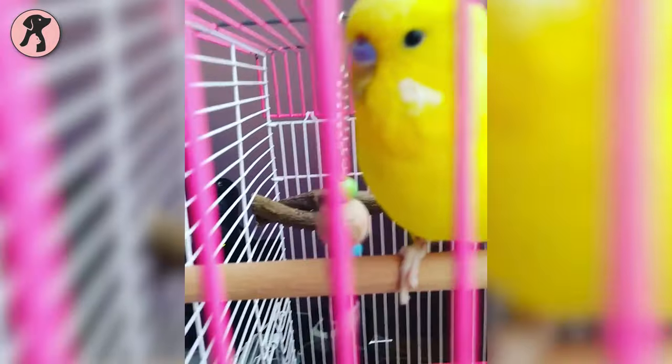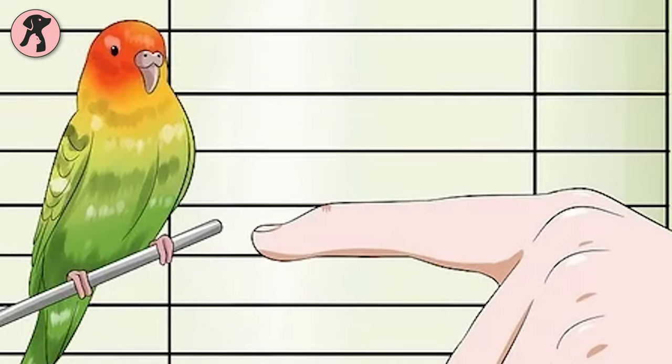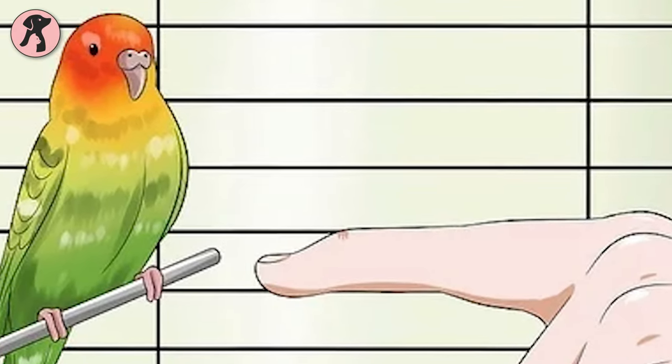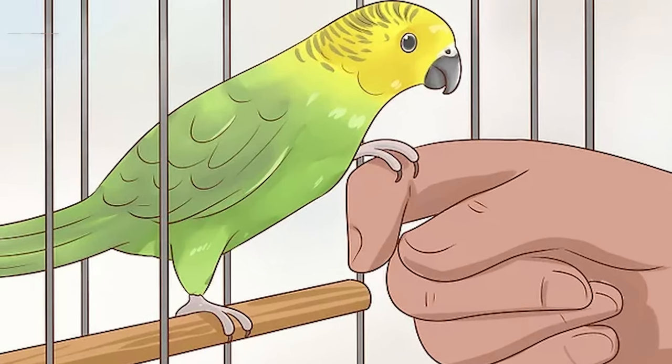Handling a budgie will be a little tricky task as they don't interact with humans at first. You have to earn their trust and spend a lot of time with them. In the first few days, you have to put your hand inside the cage and wait for a few moments. They will feel frightened at first, but with time they will understand you won't hurt them and they will be eager to hop on your hand.